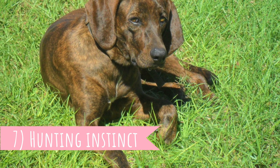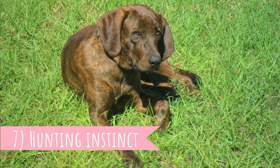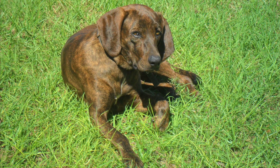Number seven: hunting instinct. Plots are hunters by heart and have an extremely strong hunting instinct. If they smell something interesting, they will most likely follow the scent no matter what. That is why it is advised to keep your Plot on a leash outside, and you should have a good fence around your yard.